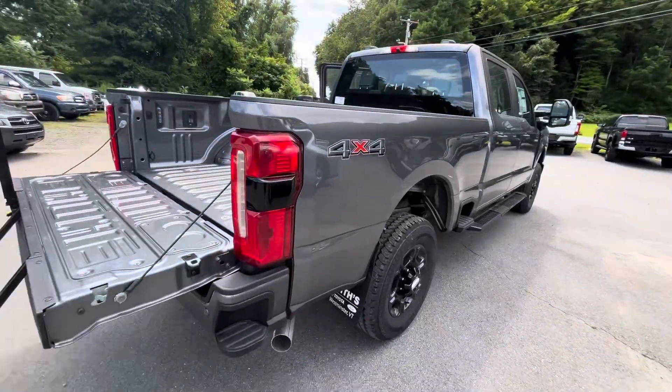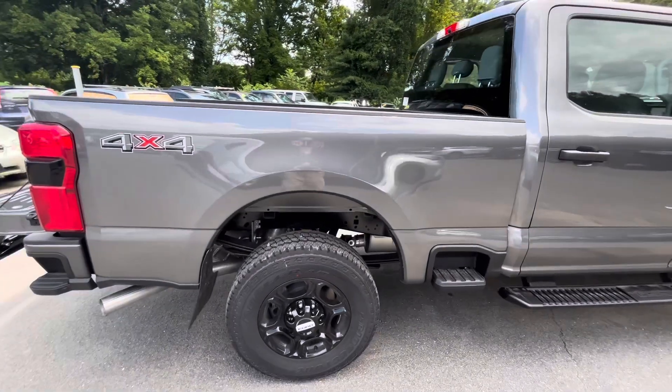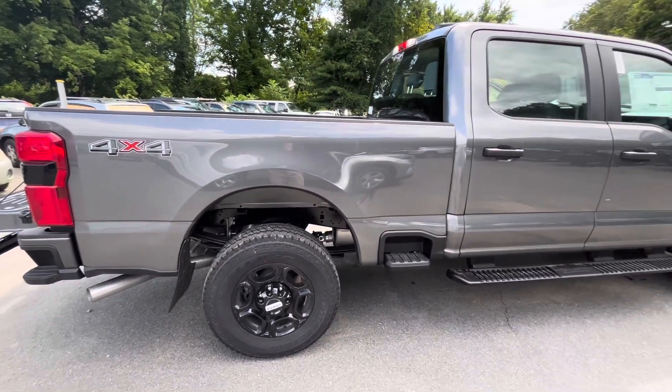This vehicle also does have the upgraded payload package, so you can put more weight in the bed without having to worry.